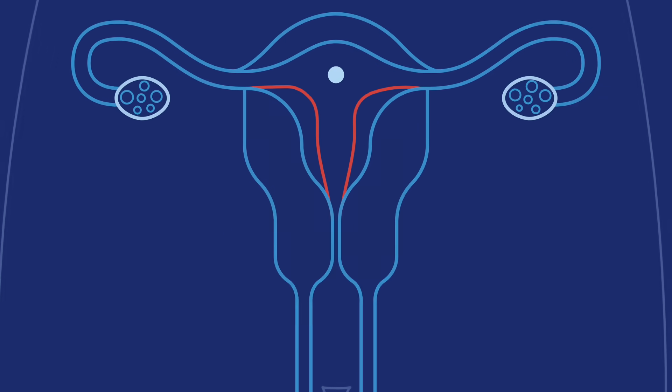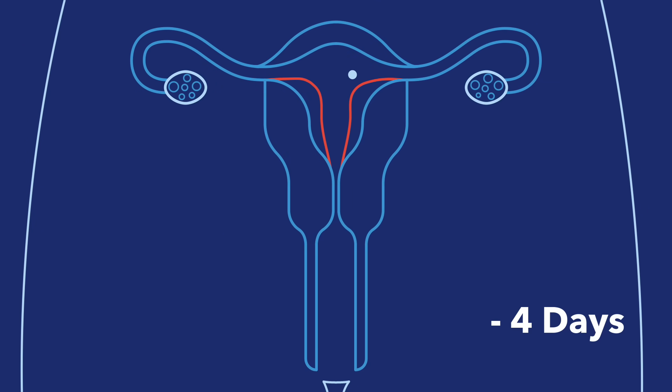After that happens, the fertilized egg begins to divide into more and more cells and moves towards your uterus. The ball of cells gets to your uterus about three to four days after fertilization, where it can float around for another few days.